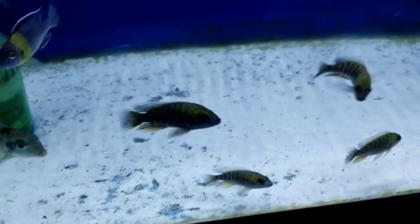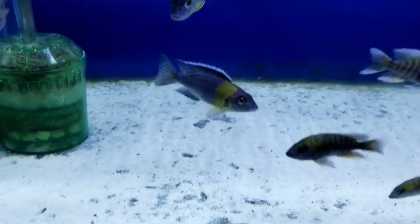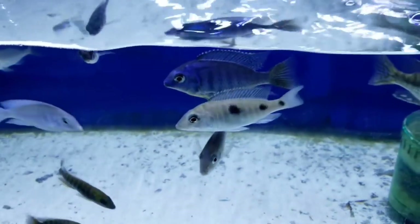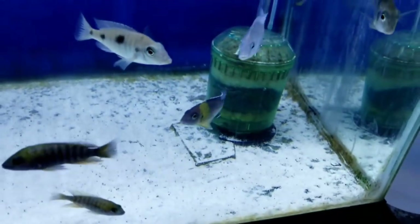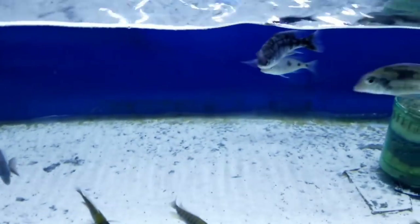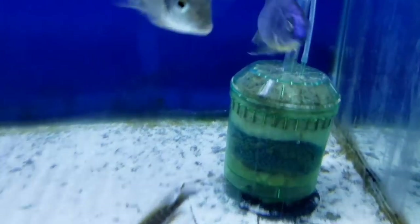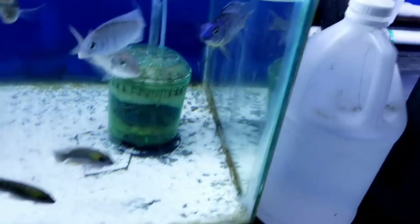A lot of Aulonocara jacobfrebergi. In this tank there is a Protomelas orange belly mdoko — I had a group of these several shipments ago and ended up with a male and two females, all that I have left. But they are stable and established, super cool, color coming in. If anyone wanted to mess around with that fish, I've got a trio.